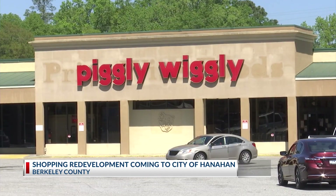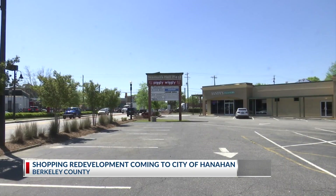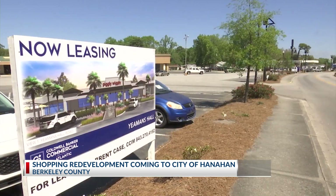Hanahan is trying to improve the look and increase the number of restaurants and other businesses in the city, starting with Yeamans Hall Plaza. It's a staple here in the community. It's the first thing you see when you come into Hanahan from the North Charleston Remont Road side. So that corner is very important to us.